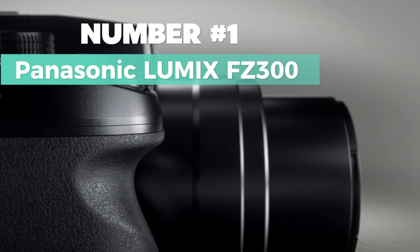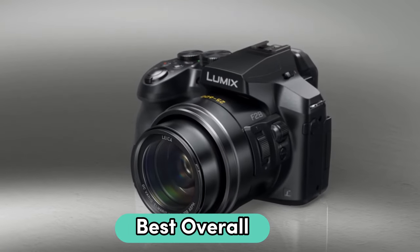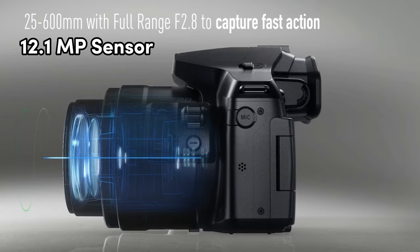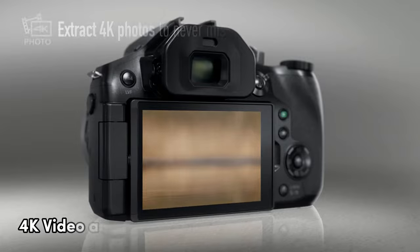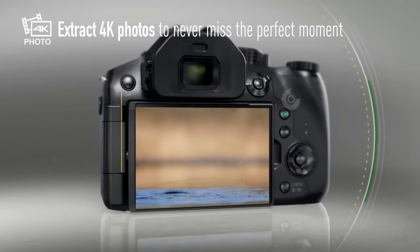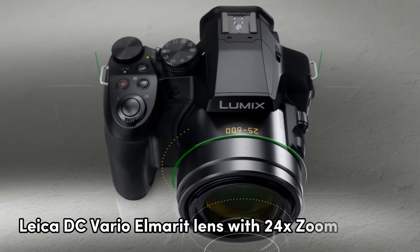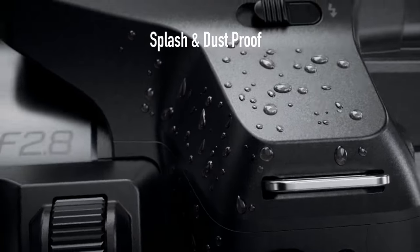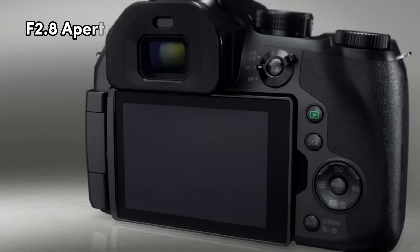Number 1: Panasonic Lumix FZ300. This stands out as my top pick for the best overall. It's got a 12.1-megapixel sensor, great for capturing crisp images. Here's a cool feature — 4K video and 4K photo, so you don't miss out on any moment. The Leica DC Vario Elmarit lens with 24x zoom is a standout, perfect for a range of shooting scenarios. It even performs well in low light with its f/2.8 aperture.